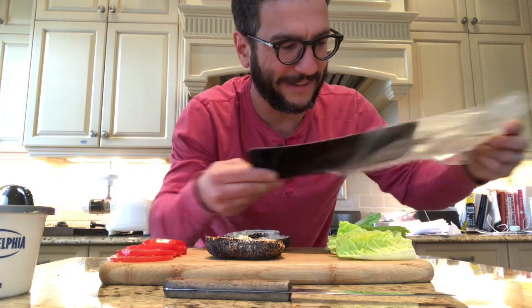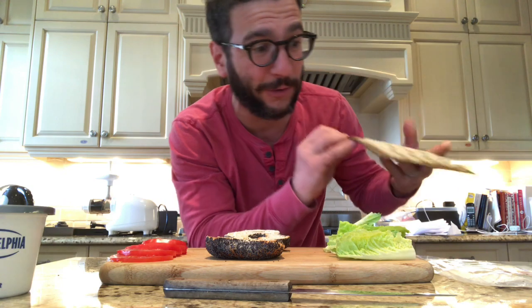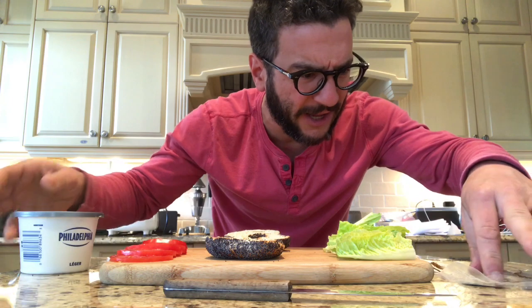Smells absolutely delicious. Three slices have 30% of your daily salt intake. Just gonna taste this with nothing else. That's interesting — very fishy, very smoky, very salty, very dry. Like nothing like smoked salmon.